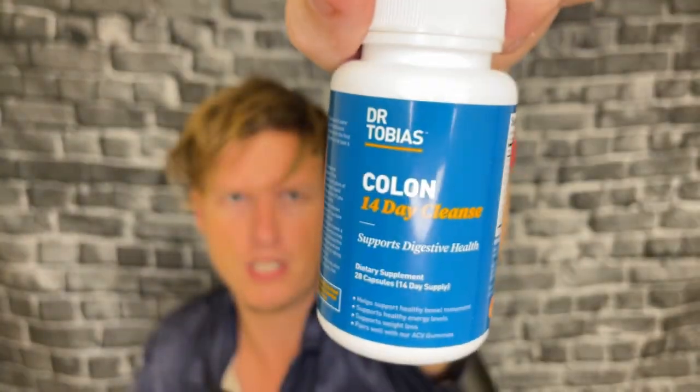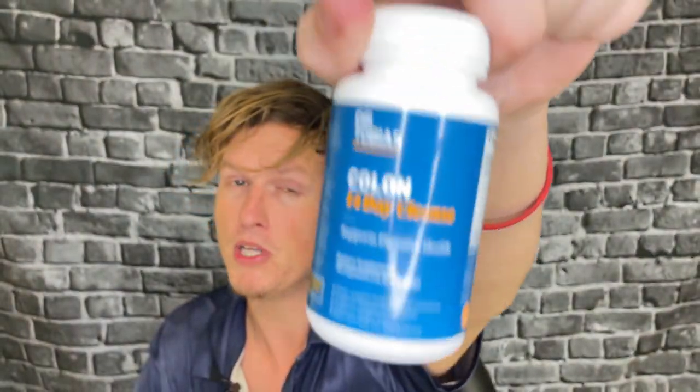My favorite overall product is InnoCleanse, but it is very expensive. Dr. Tobias is a more typical cleanse where you'd want to take a noticeable amount, get the cleansing portion done, and then move on to something else — versus InnoCleanse, which I can keep around and take as needed. Anyway guys, let me know what you think of Dr. Tobias colon cleanse and what your favorite colon cleanse products are. We're on the road to 50,000 subscribers and I couldn't do it without you guys — have a great day, see you in the next video!